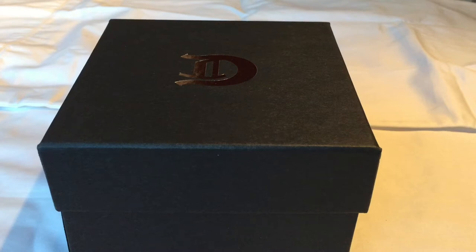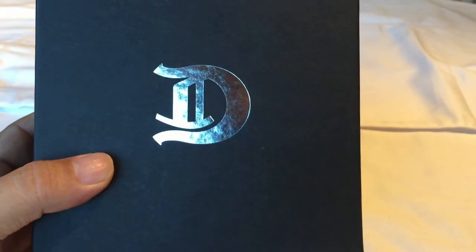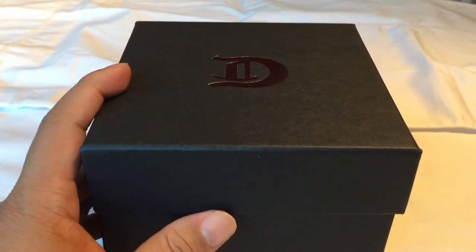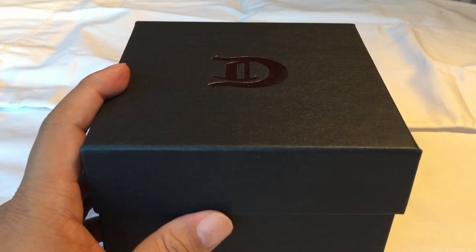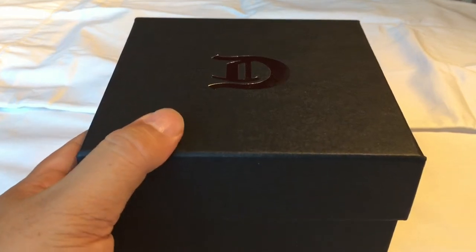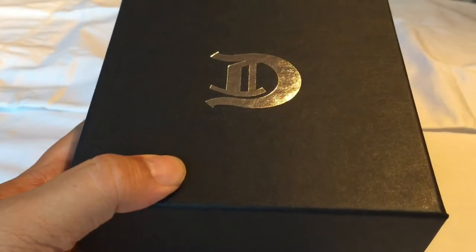What's happening, Pandanistas? Peter Von Panda here. Just got a delivery which I'm super stoked about. This is the long-awaited, much-anticipated, much-ballyhooed and finely crafted American timepiece called the 1701 Launch Edition from the Detroit Watch Company.